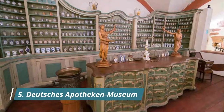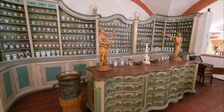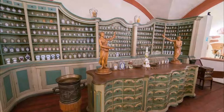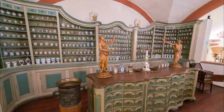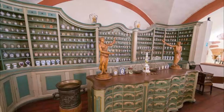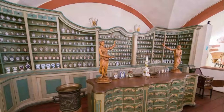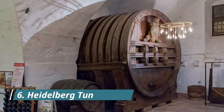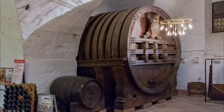Number five: Deutsches Apotheken Museum. Across 11 rooms in Schloss Heidelberg is a museum documenting the history of pharmacies and medical science in Germany. There are 20,000 pieces on display here, but what really captures the imagination are the seven complete pharmacy sets, the earliest dating back to the Renaissance.